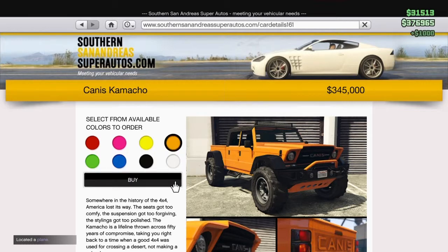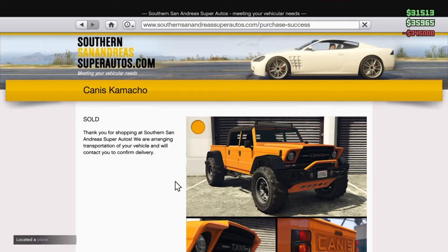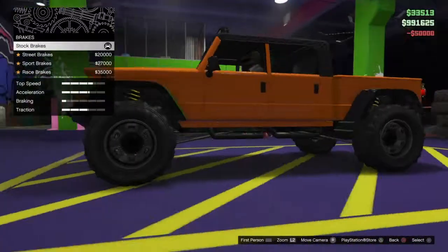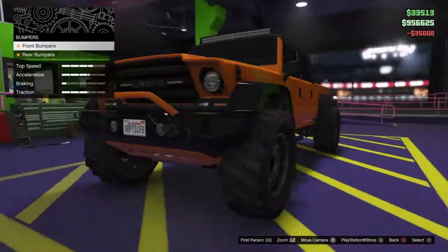I'm going to go ahead and order it right now for $345,000 and I'm going to enter my vehicle workshop in my arena to showcase the customization options.